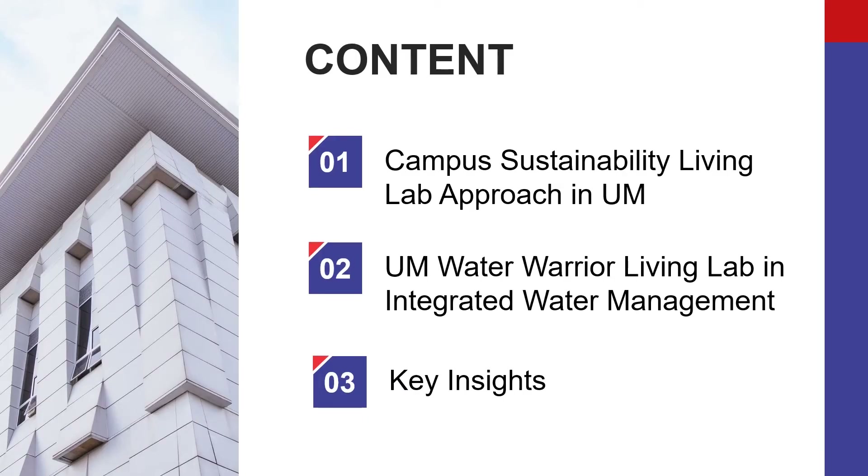This will be the content of our short presentation. First I will share a brief background on living labs as the main campus sustainability approach in UM. Then I will share the specific experience and strategy of UM Water Warriors, our dedicated campus sustainability living lab in integrated water management. Finally I will end with some key insights.